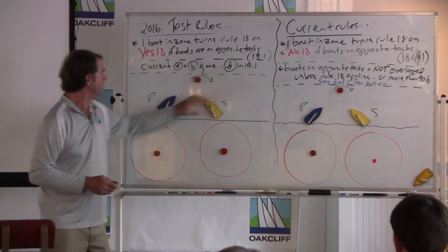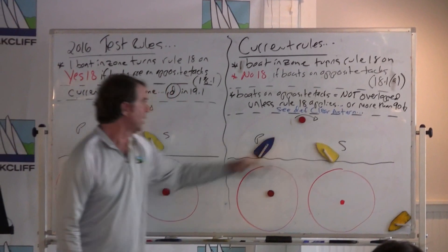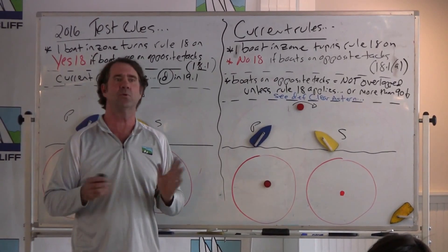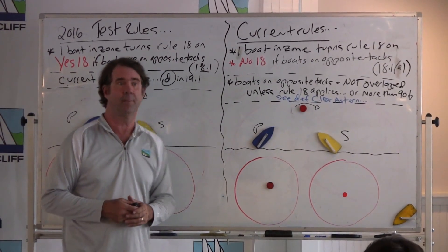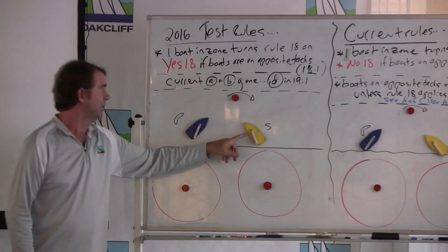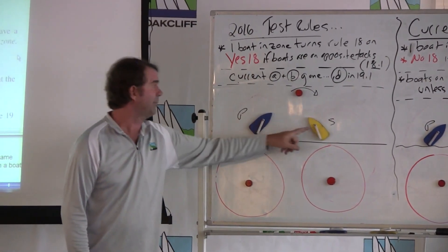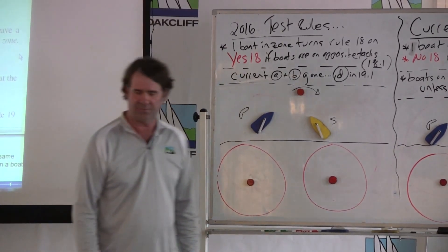Here's an example on the board. Windward mark to be left to starboard, port to starboard coming in. Under the current rules, you would say these boats are not overlapped — Rule 18 doesn't apply, it's your normal Section A rules, port-starboard, etc. Under the test rules, however, Rule 18 does apply because nothing in the test rule turns it off. Therefore, even though these boats are on opposite tacks on a beat to windward, they are overlapped. That's significant.